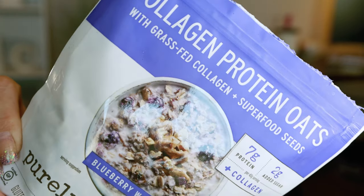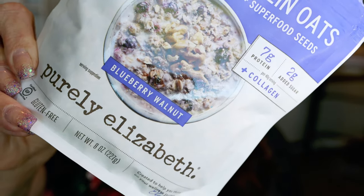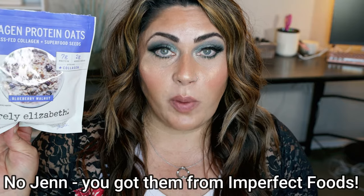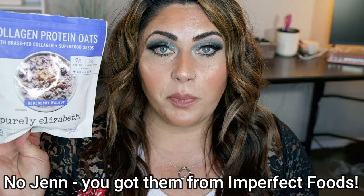My last WW food favorite is the collagen protein oats from Purely Elizabeth — I have the blueberry and walnut variety. These are so good and so easy to make; I just pop them in a bowl with some water in the microwave. They have protein, collagen, and really clean ingredients. I bought these off of their website — I've honestly never seen them in my local store, so let me know in the comments if you've spotted them.